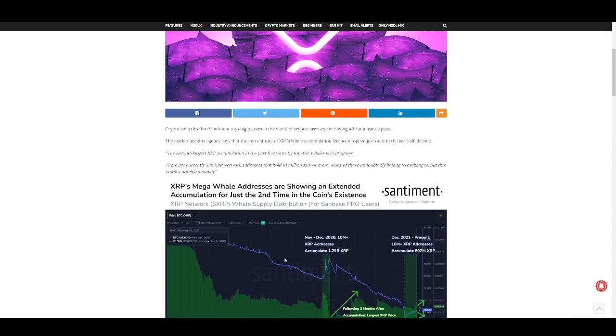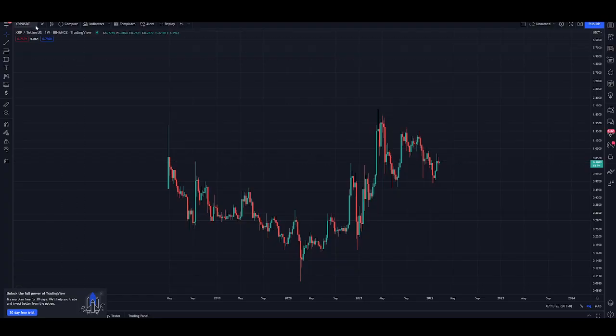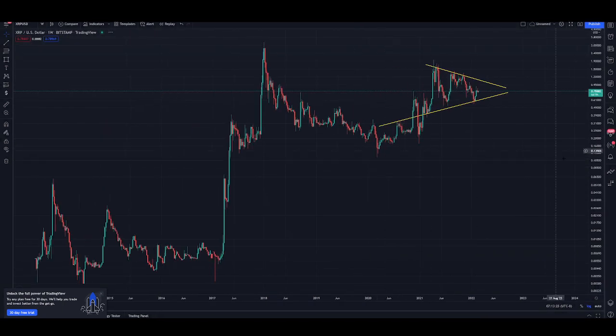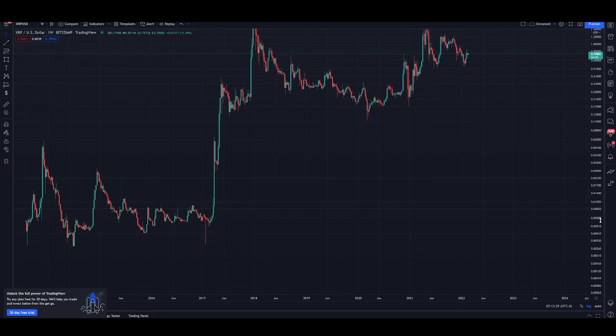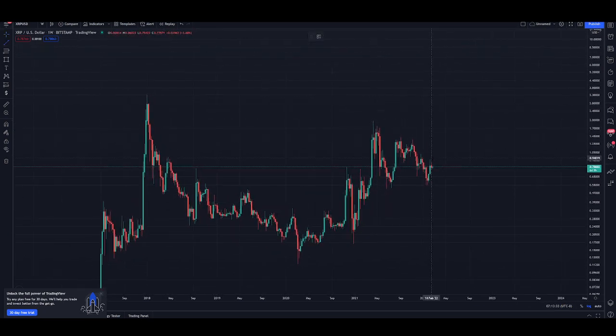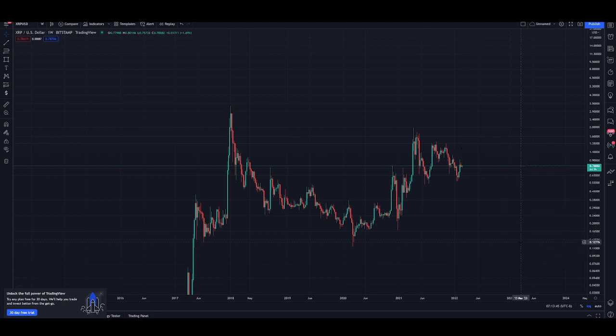We've got a mission on the weekly chart. We are so close — every day I wake up I think about this — we are so close to entering the next cycle. We just have one mission to complete: completing the weekly W, the pullback, the rejection of the sellers, followed by the bullish confirmation. Double-digit XRP is on the way, I can feel it.